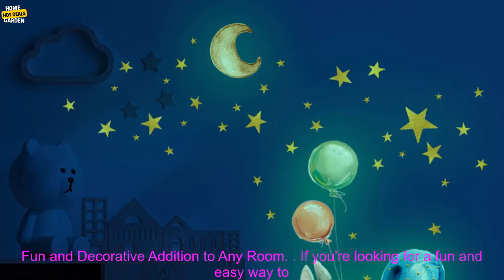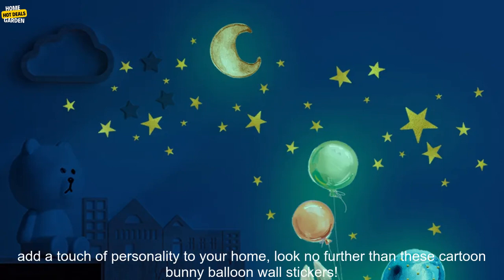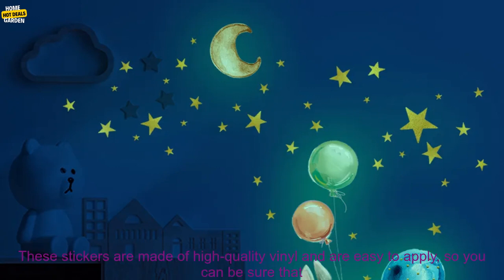Cartoon Bunny Balloon Wall Sticker — a fun and decorative addition to any room. If you're looking for a fun and easy way to add a touch of personality to your home, look no further than these Cartoon Bunny Balloon Wall Stickers.